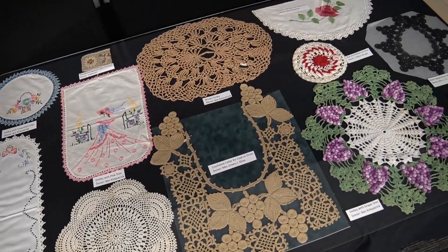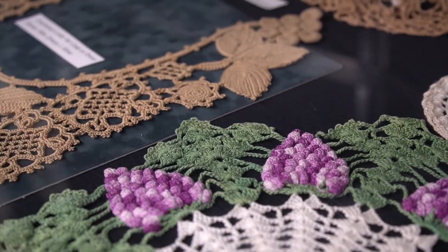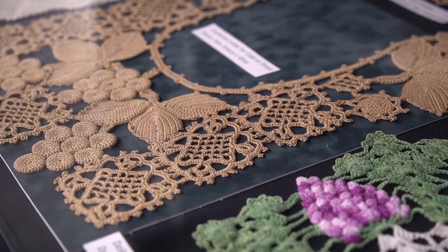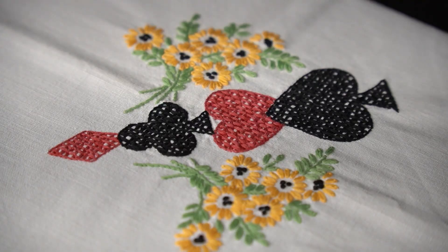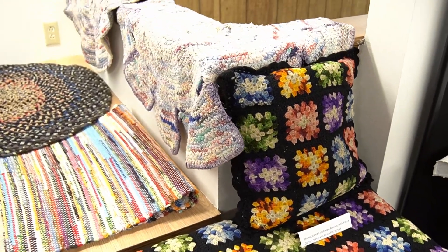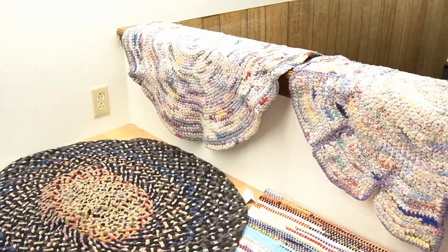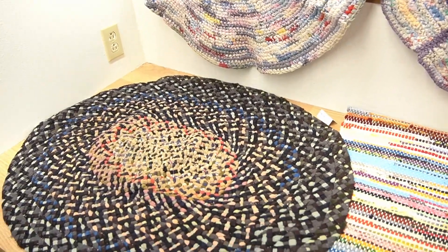Behind you you'll see a table full of tatting pieces. There are several pot holders, table decorations, and even a collar. My favorite is this card table cover that features the four playing card suits. Next to these you'll see some really cool blankets and rag rugs. I think everyone had at least one of these in their house growing up — I definitely remember a blanket like this and several rag rugs as well. We are very lucky to have a large collection and they're all in great shape.